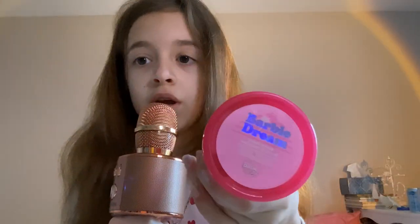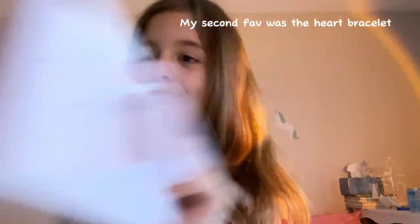Now for my top five stocking items! My fifth favorite was the Function of Beauty shampoo. Fourth was the Michaels gift card. Third is probably the Barbie Dream sugar scrub — I love it so much, it actually makes my skin so soft, it wasn't just because it's pink and Barbie. And my first favorite thing I got was the Puppies and Friends advent calendar. Now let's move on to the bigger presents!